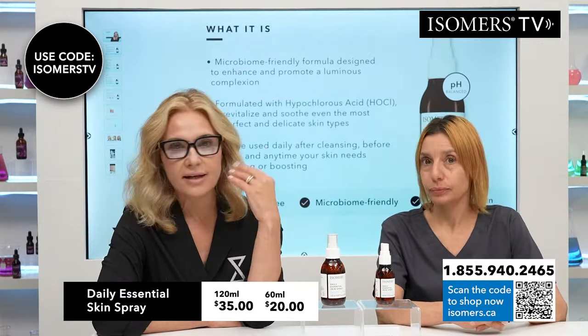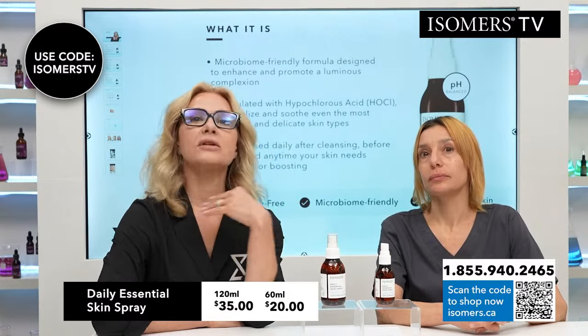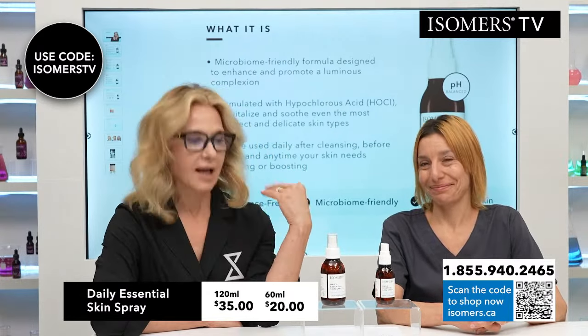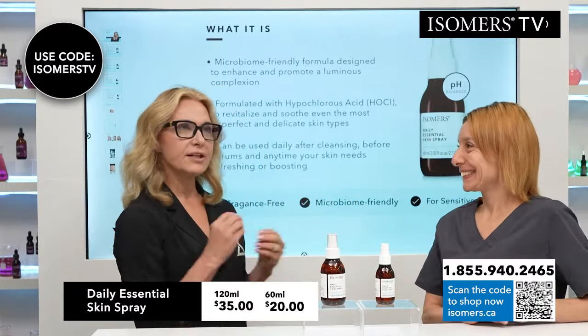After cleansing, do this — for those of you who want toners, this is the one toner I will give you permission to use. I will say that yes, you can use this. The other ones I don't subscribe to, but this is very different.